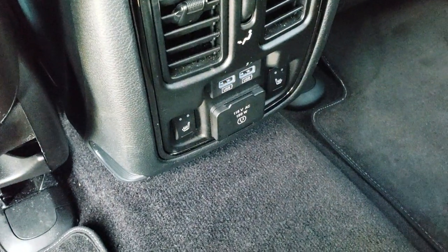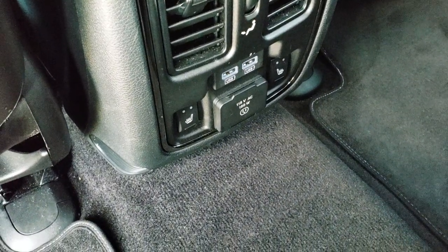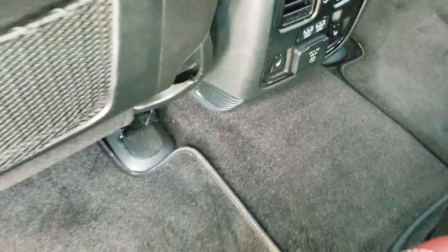You get factory floor mats back here as well. It has the USB, 115-volt, 150-watt plug-in, and the heated seat buttons right there.